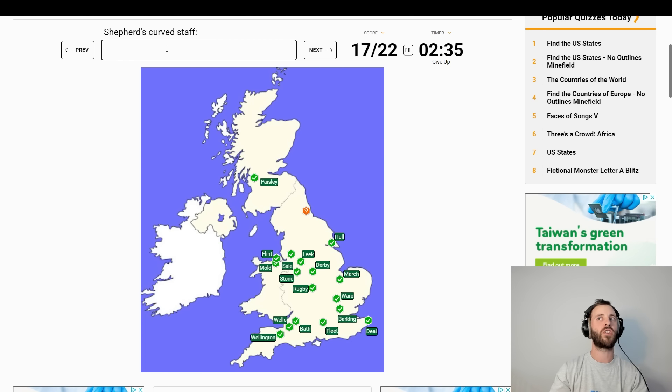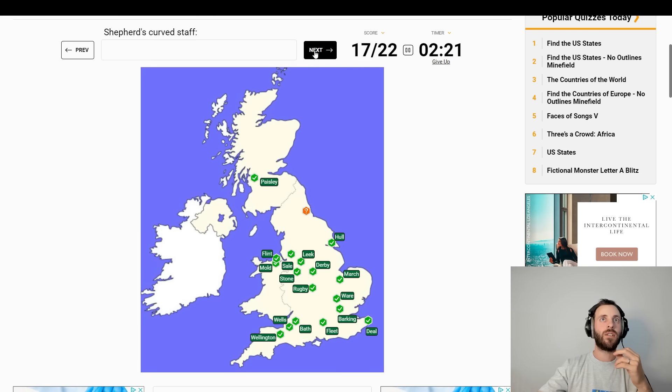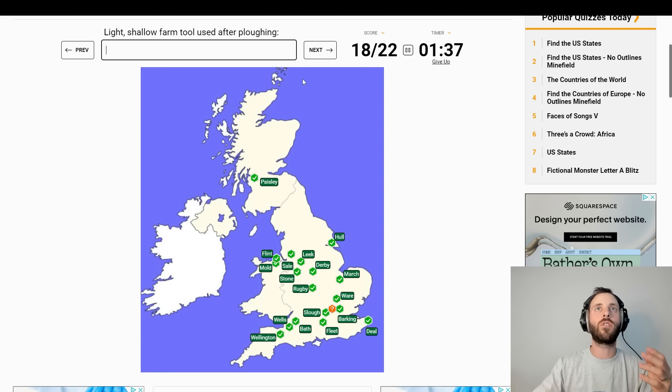Sunderland, Washington, Newcastle, Hartlepool, Darlington — that's all I know up there. Enter or hide in the ground — hibernate? Well, that's not a place, is it? Marsh, swamp, backwater — what's around there? Reading, Abingdon, Oxford, Newbury — Slough! It's Slough. Good, we got one.